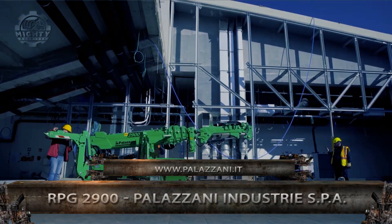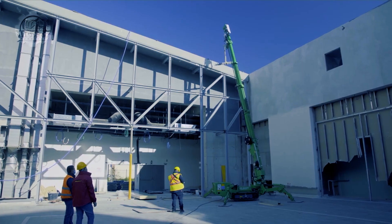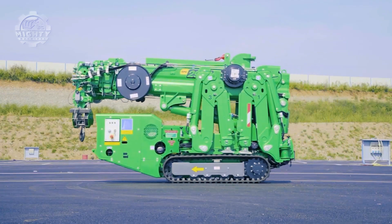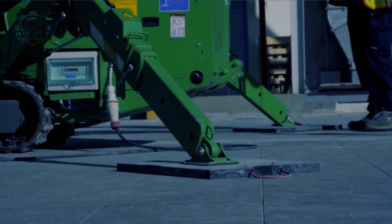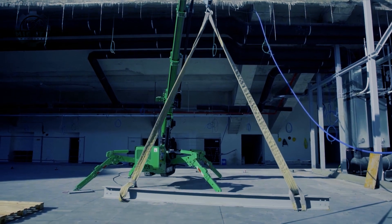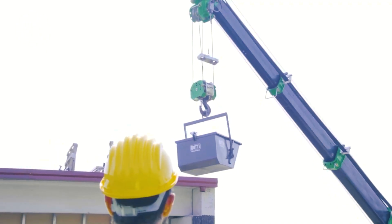There are instances where a heavy object needs to be lifted in a very small space. This is where the cutting-edge RPG-2900 Palazani Industry SPA shines — a mini crane that is only 730 millimeters wide and weighs only 2,600 kilograms, with four articulated legs, an 8.7-meter-long boom, and a hydraulic extension that can go up to 25 meters, making it ideal for lifting heavy loads in places where big cranes can't reach.